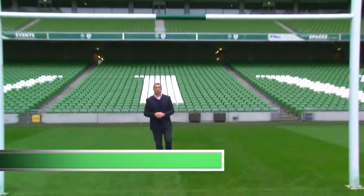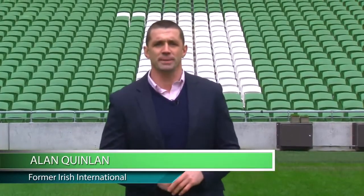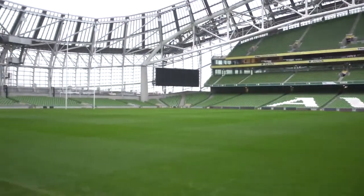Hi, I'm Alan Quinlan. I'm here at the Aviva Stadium in Dublin to talk about your role as a referee in managing and preventing concussion. This venue is somewhat appropriate as many Irish rugby players aspire to one day play here. And while hurdles can stand in the way of this goal, one such hurdle, if not managed correctly, is concussion.